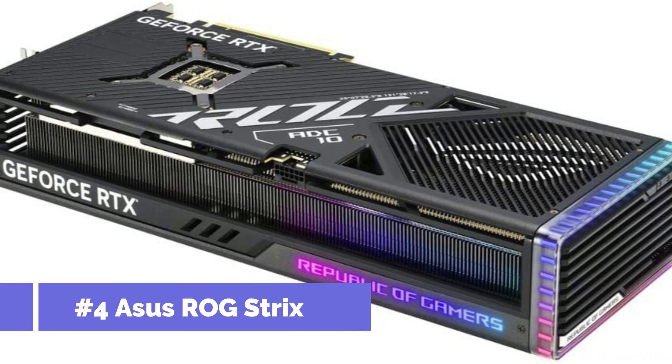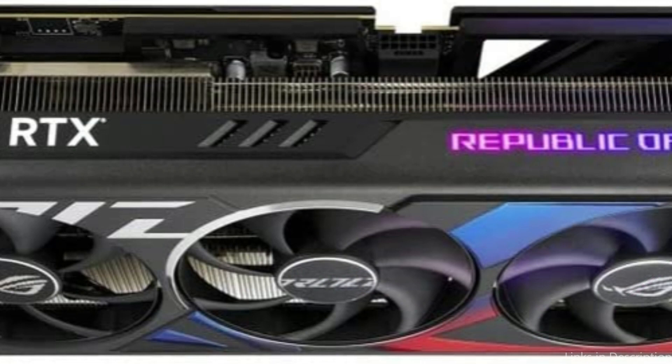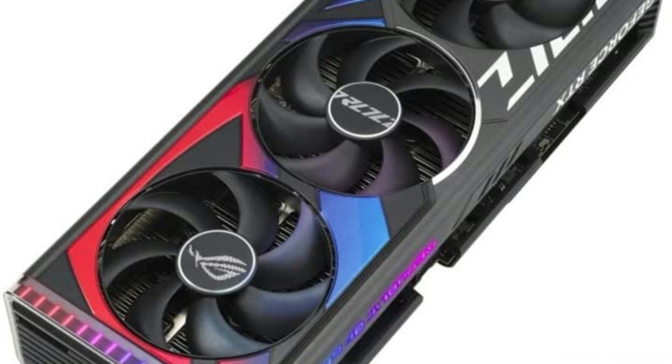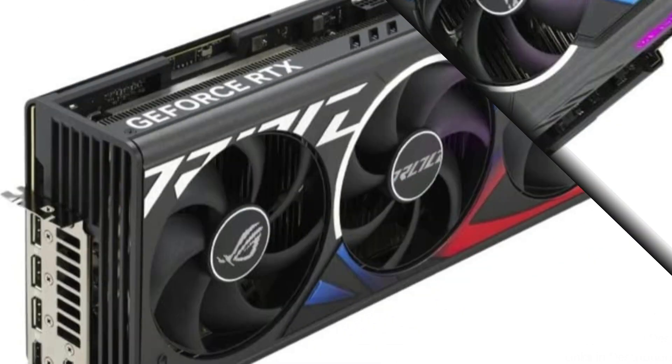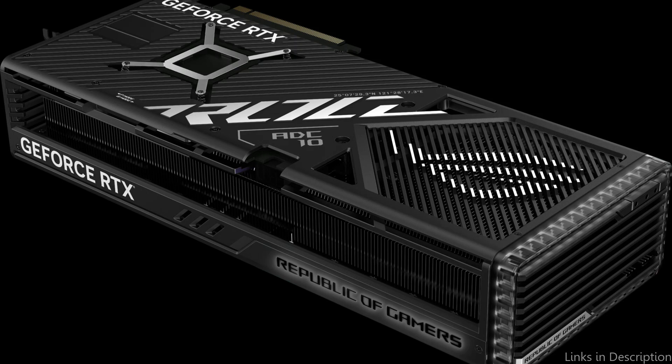On number 4, we have Asus ROG Strix RTX 4080 OC Edition 16GB GPU. If you're looking for a GPU that can handle the latest 4K gaming experiences, then the Asus ROG Strix RTX 4080 is an excellent choice. This powerhouse of a graphics card is capable of delivering high-end performance and ultra-smooth visuals in the latest AAA titles.